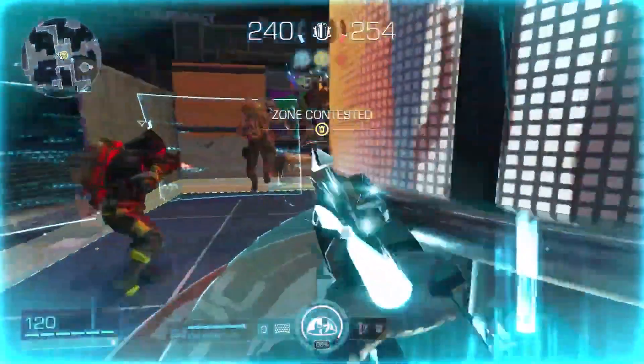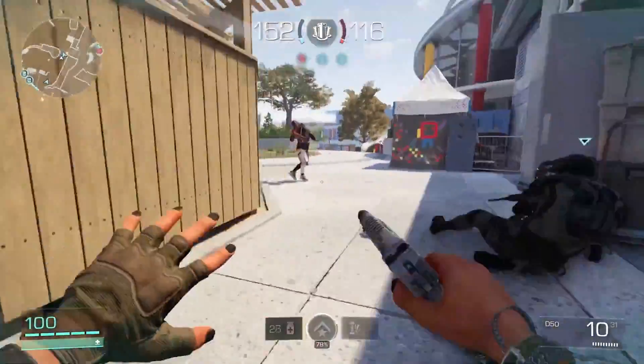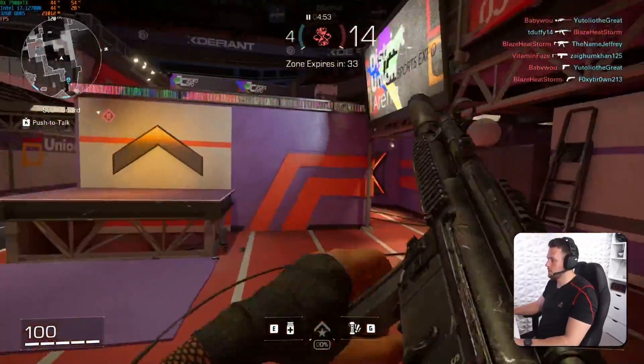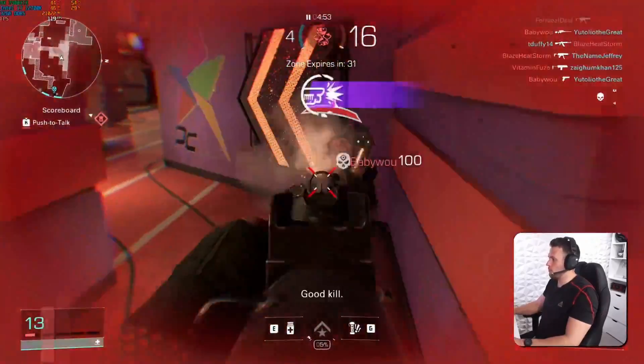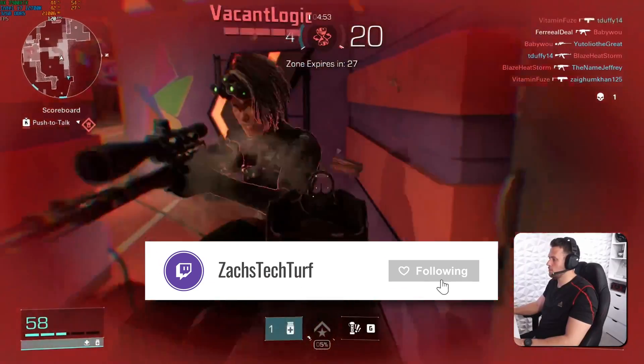I've been meaning to test out XDefiant which launched a few days ago, so that seems like the perfect title to whip around on the mousepad with. I'll probably try that over on Twitch.tv/ZachsTechTurf — I've been building PCs and gaming almost every stream, so make sure you follow and turn on notifications.